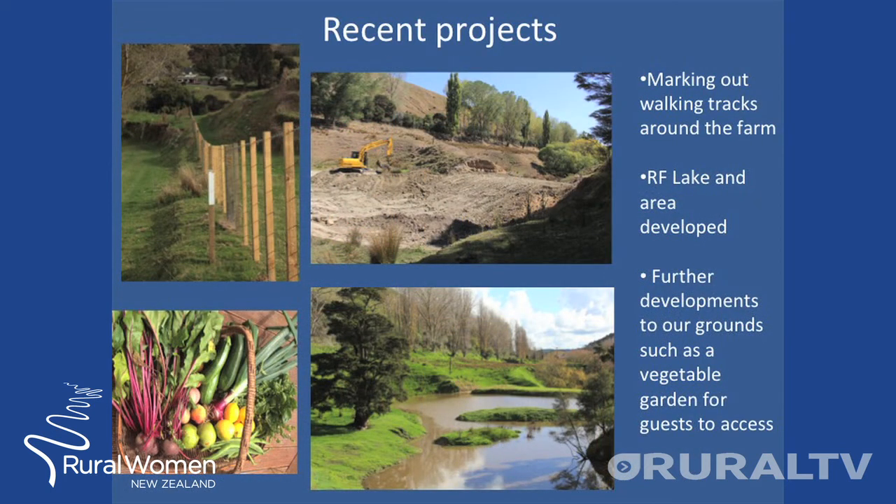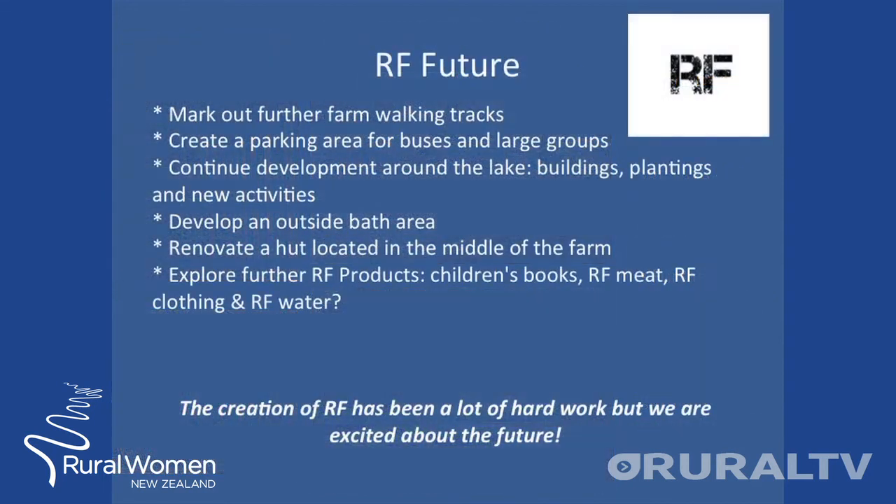Some recent projects: we've developed a lake, started to mark out farm walks around the farm, and developed a second vegetable garden for our guests to use and access. We aim to continue marking out farm tracks, creating an area for buses and large groups, and continuing development around the lake such as buildings, plantings and new activities.